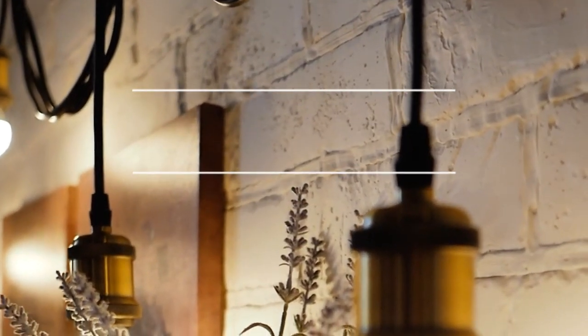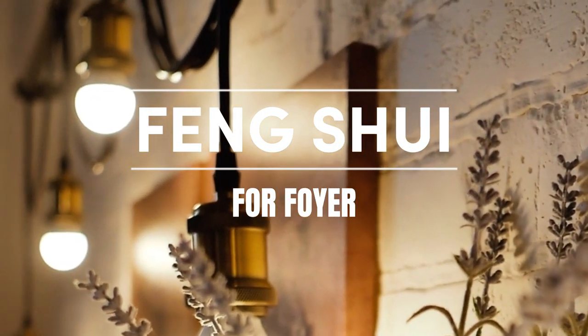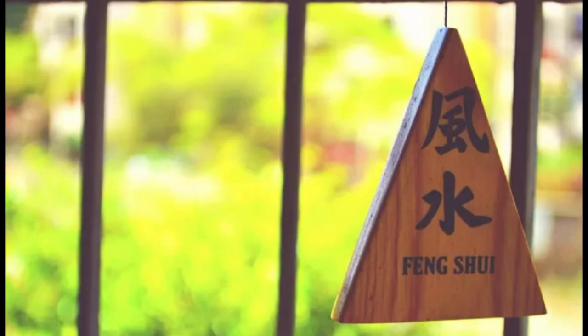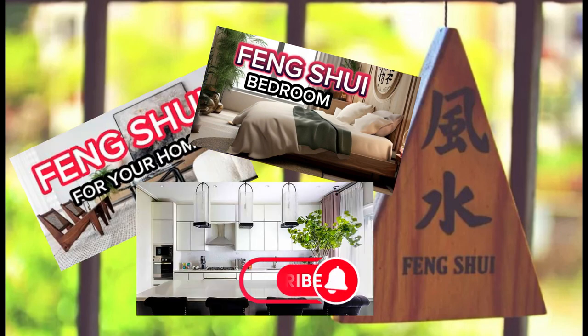Today's video is going to be how to design your foyer or your entryway according to feng shui principles. If you don't know what feng shui is, check out my previous video in this series — we talked about the five elements of feng shui: water, fire, wind, wood, and metal, and how each one affects your life. In this series you'll find all the videos about how to apply feng shui in your home — bedroom, living room, kitchen, and bathroom.